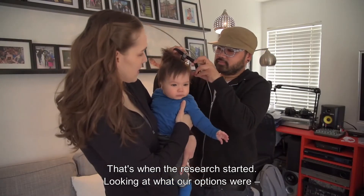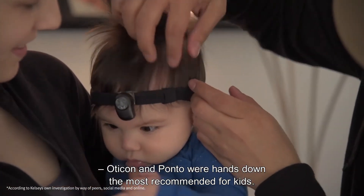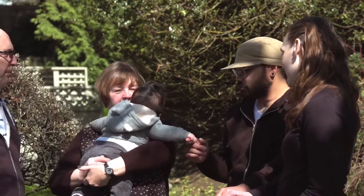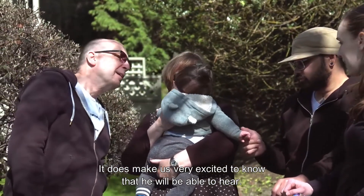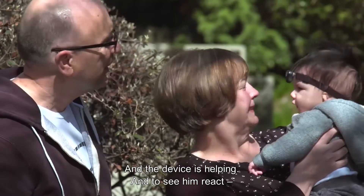I'm looking at what our options were. Oticon and Ponto were hands down the most recommended, especially for kids. It does make us very excited to know that he will be able to hear and the device is helping.